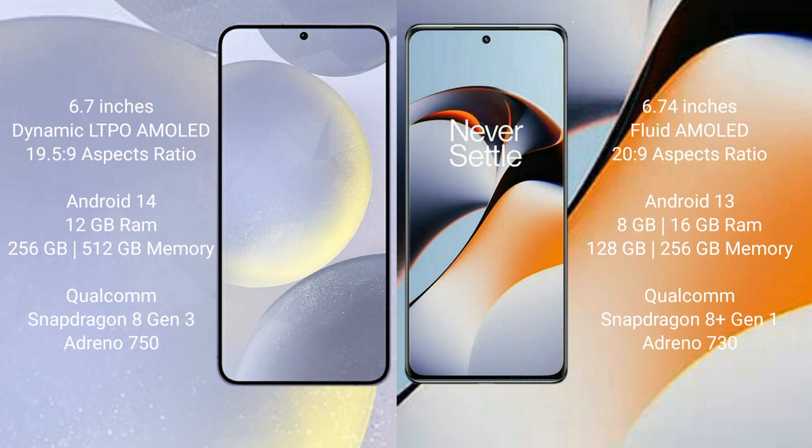Samsung Galaxy S24 Plus runs on Android 14, while OnePlus 11R runs on Android 13. The S24 Plus comes with 12GB RAM and 512GB internal storage, powered by the Snapdragon 8 Gen 3 processor with Adreno 750 GPU. The OnePlus 11R comes with 8GB or 16GB RAM, 128GB, 256GB, or 512GB internal storage, powered by the Snapdragon 8 Gen 1 processor with Adreno 730 GPU.